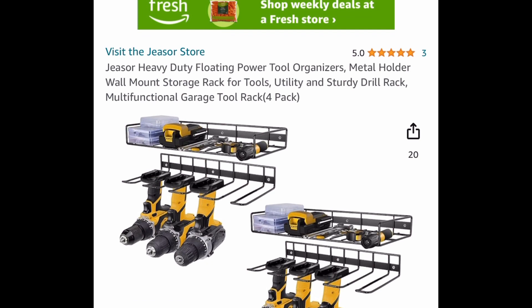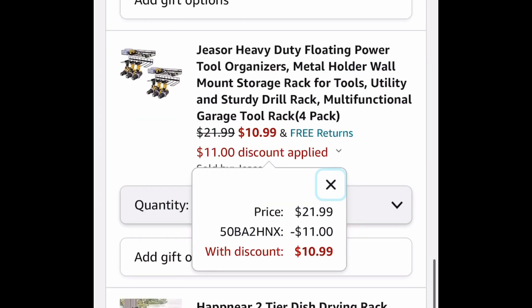Next one here is this heavy duty floating power tool organizer shelves. This is a four pack — you get everything that you see in the picture here. This is the type that you mount to the wall. $21.99, and with our code, $10.99.